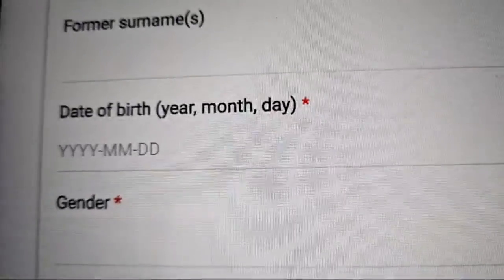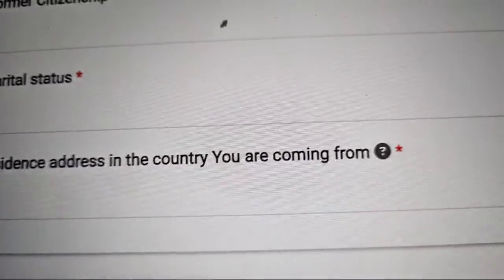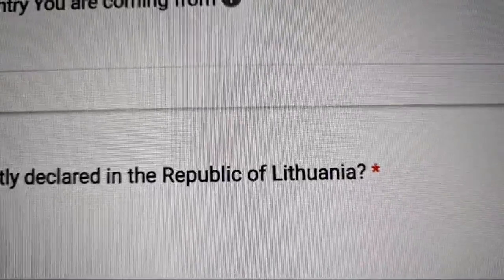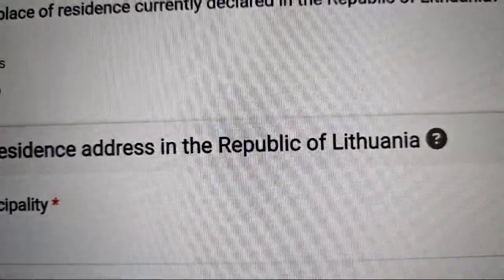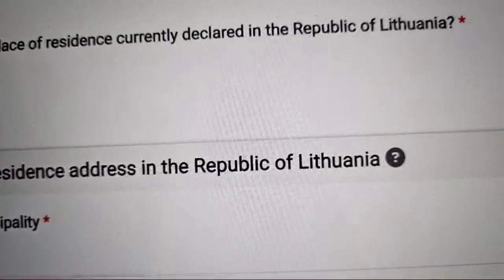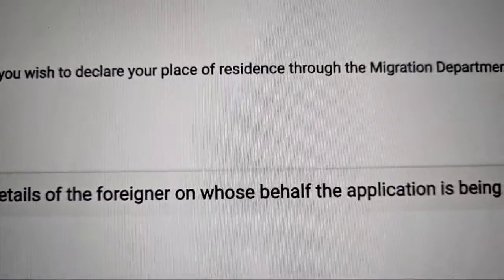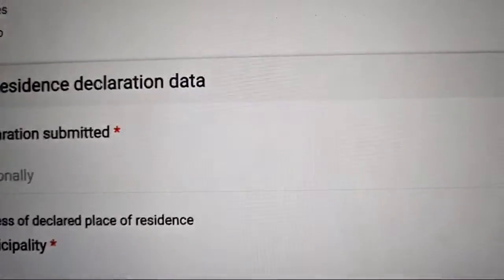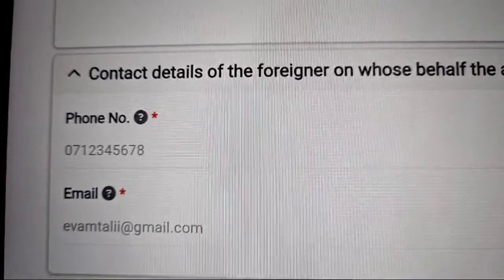If applying directly to the Migration Department, you can choose general order — normal processing at 120 euros — or urgent order, which is fast-tracked at 240 euros. If applying via the external service provider, only general order is available. Once you select, your name appears automatically from your registration. You'll then need to enter your date of birth, gender, country of birth, citizenship, former citizenship, marital status, and residence in your country of origin.